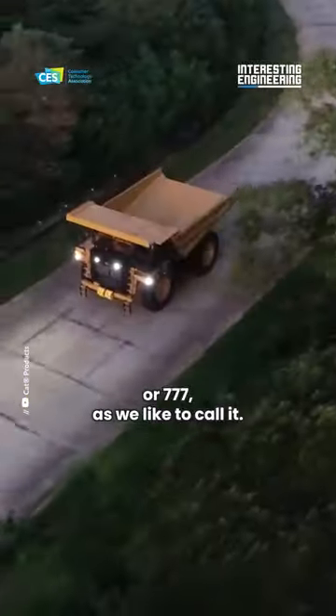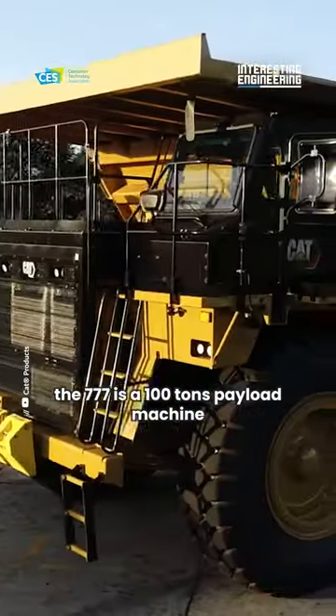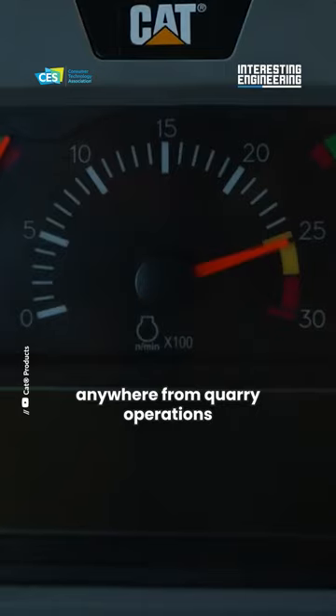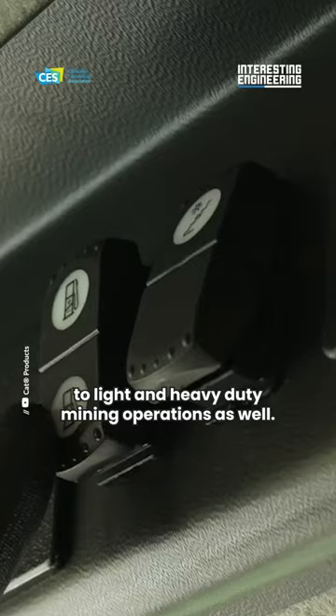The Caterpillar 777, or 777 as we like to call it, is a 100-ton payload machine. It operates in a variety of environments, anywhere from quarry operations to light and heavy-duty mining operations as well.